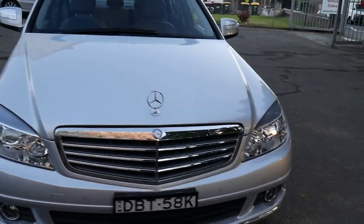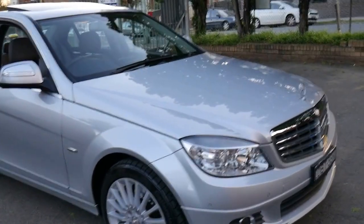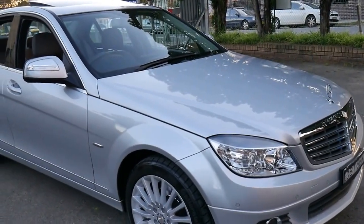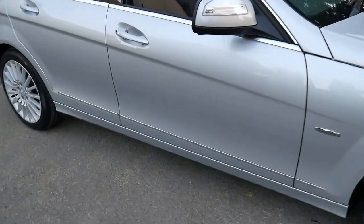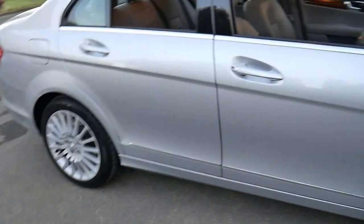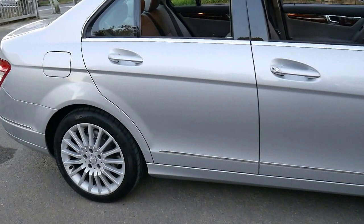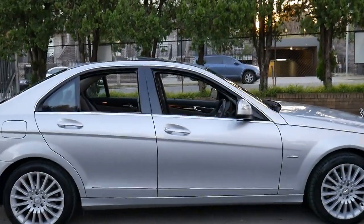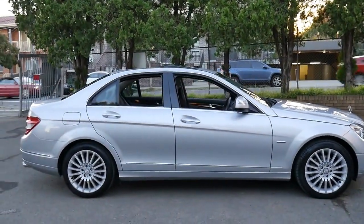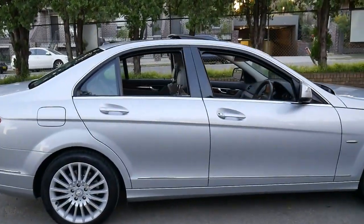There may be some C280s online which are a little bit less, but they're not going to have two keys, and they're not going to be a one owner with a perfect Mercedes-Benz log book from new — along with all the other extras like Continental tyres, memory electric seats, navigation, Bluetooth, etc. For what the car is and what it represents, we think it's excellent value, especially considering the C280 was about an $80,000 car when new.